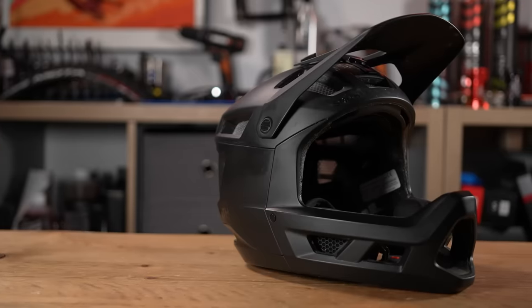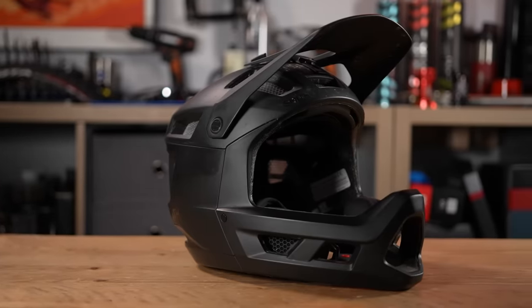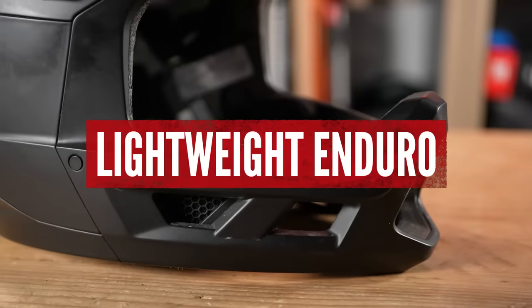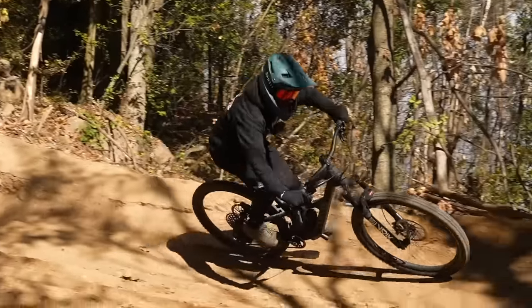Moving on from trail lids, we're onto full faces. This is an enduro style full face — the Mainline from Smith — a new style lightweight full face. Enduro racing is essentially racing down a hill, but then you've got to pedal back up. Over a conventional full face, these are made lighter with slightly different venting, more open at the front, not quite as bulky and burly, because you still want them to be lightweight. You've got to wear them all day essentially a lot of the time, so they're optimized for that very purpose.